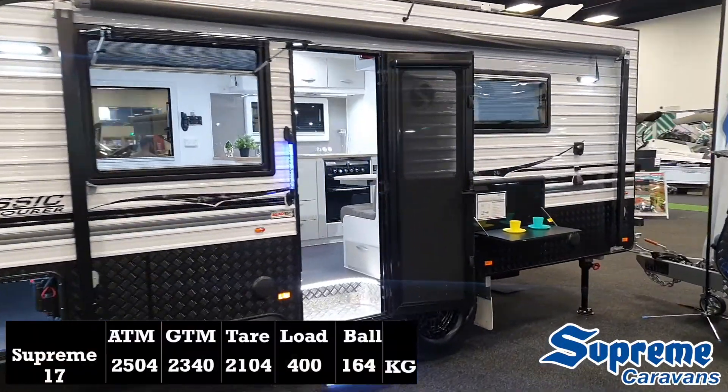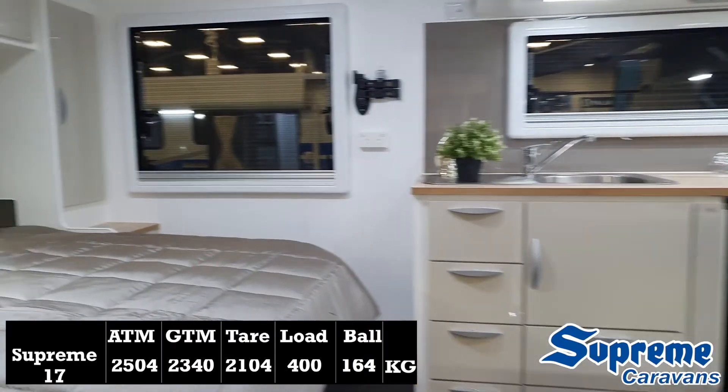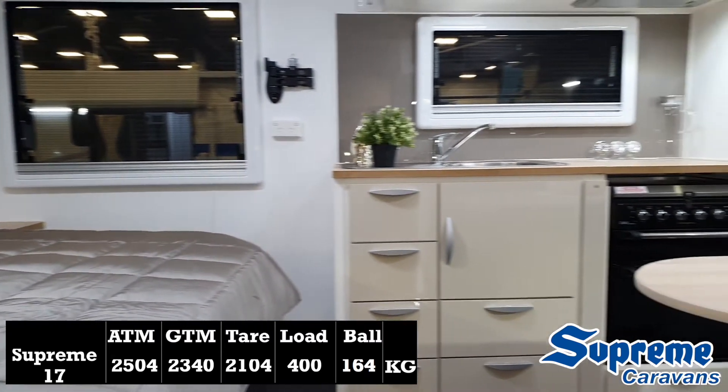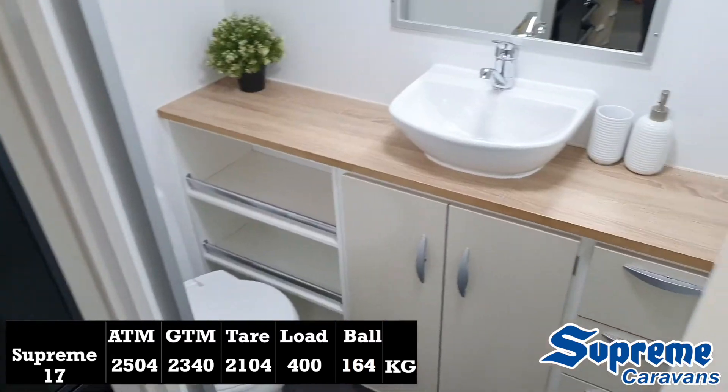Moving across, this is a Classic Tourer by Supreme. It's a 17-foot caravan with an ATM of 2504kg, a tare of 2104kg, a load of 400kg, and a still very reasonable ball weight of 164kg.